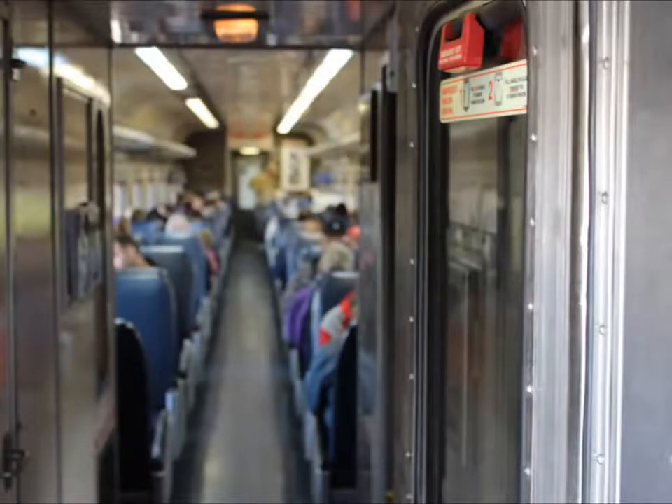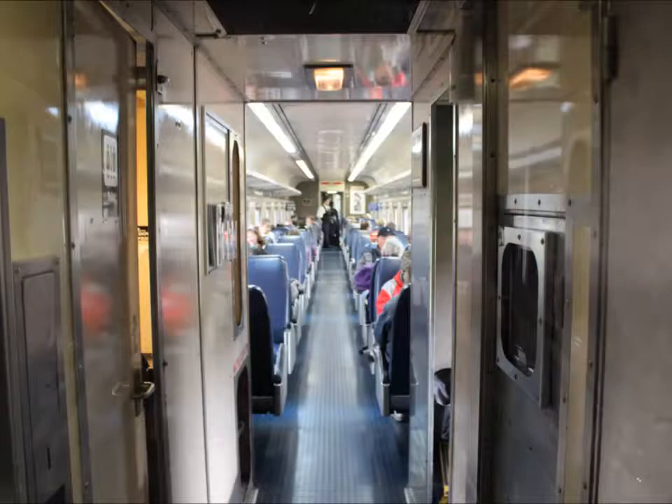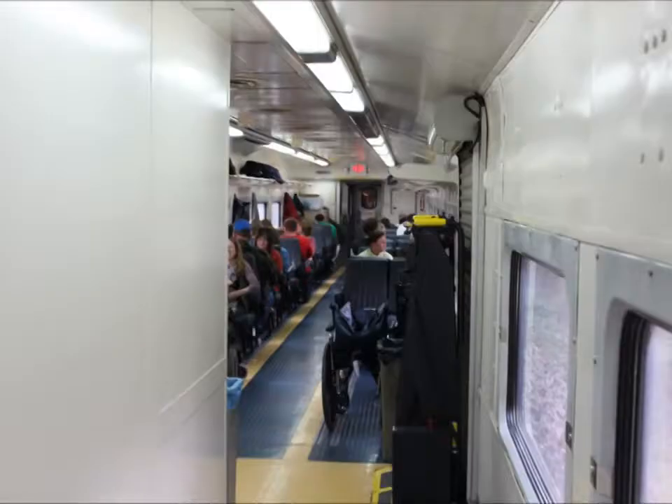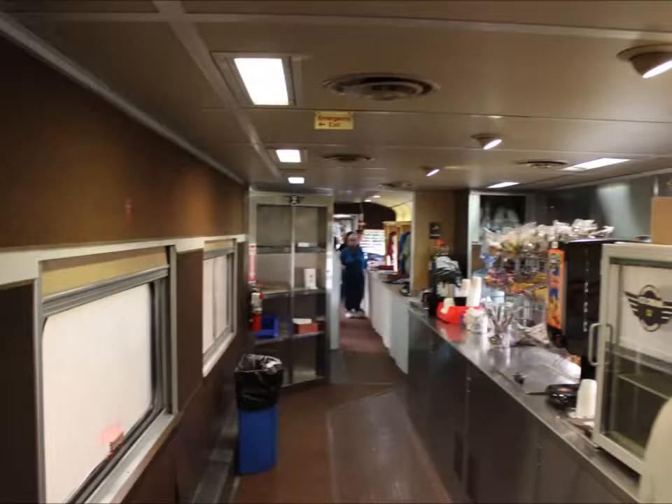These are the coach cars loaded with people. And a concession car which at one point was owned by the Ringling Brothers and Barnum & Bailey Circus.